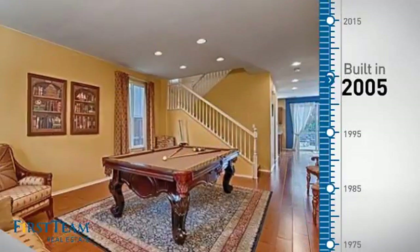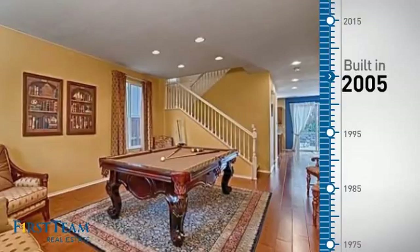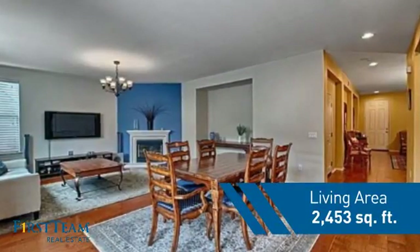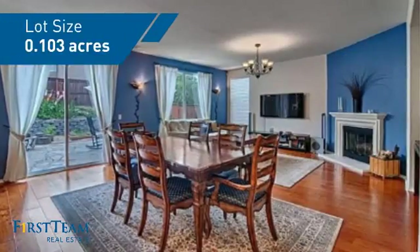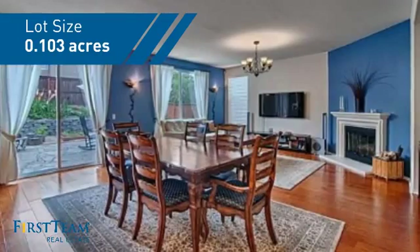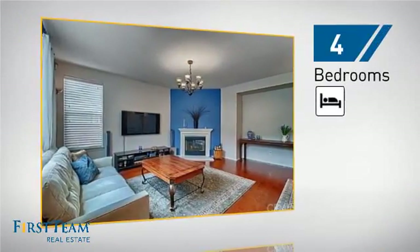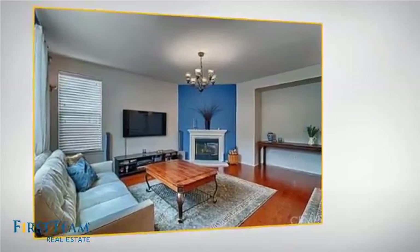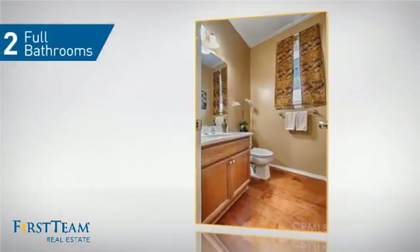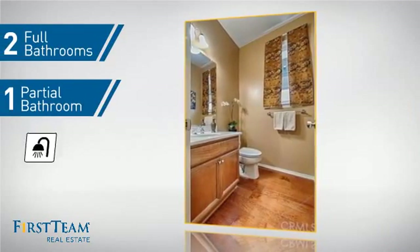This property was built in 2005 and features over 2,400 square feet of space, giving you a spacious layout to play host or kick back and relax after a long day. Inside you'll find four bedrooms so everyone has a private space to come home to, as well as two full bathrooms and one partial bathroom.